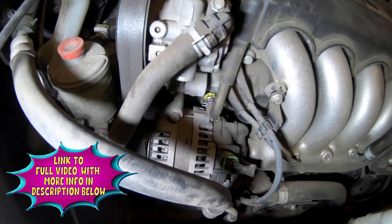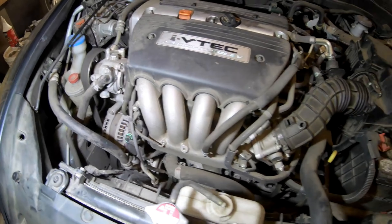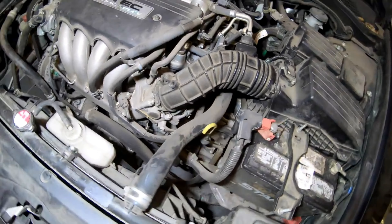When the PCV valve goes bad it could cause fuel efficiency problems and blue smoke coming out of the tailpipe if it gets stuck open. If it gets stuck closed it could cause excessive oil leakage throughout the engine.